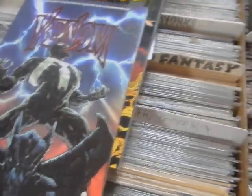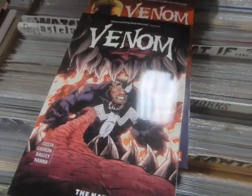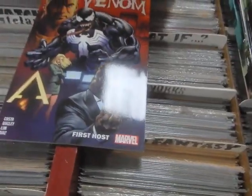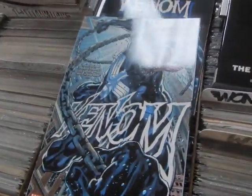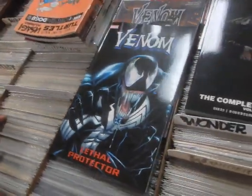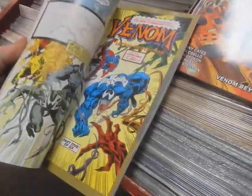Here we have Venom Rex, Volume 1 of the Donny Cates run. We've got the Extreme Carnage trade, Venom: The Nativity from Costa — this is Volume 4. This is Venom First Host, this was a mini-series. We've got the Absolute Carnage trade. A lot of this stuff I've not had in stock in a while by Donny Cates. Here we've got Recursion, Volume 1 of the current run of Venom.